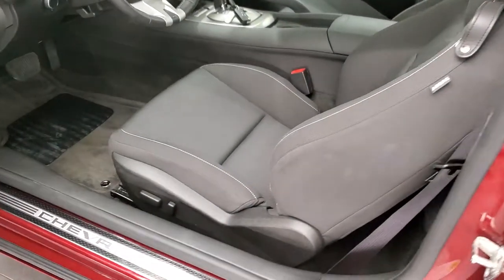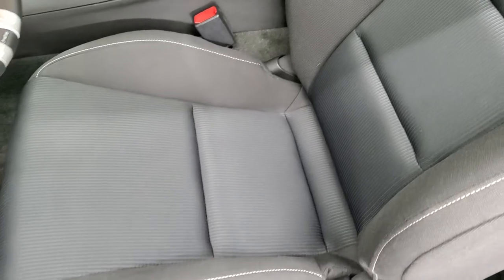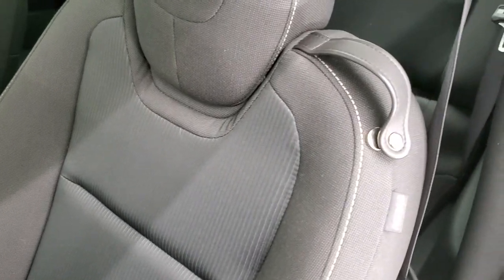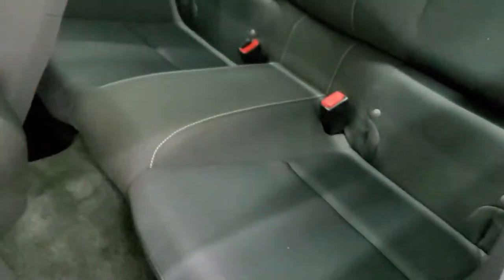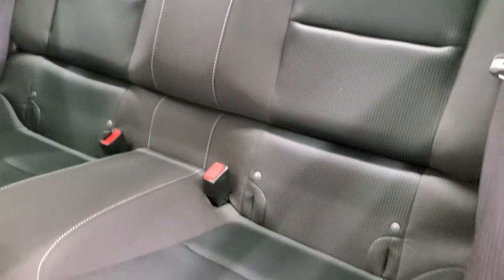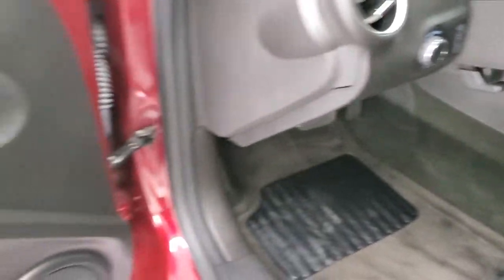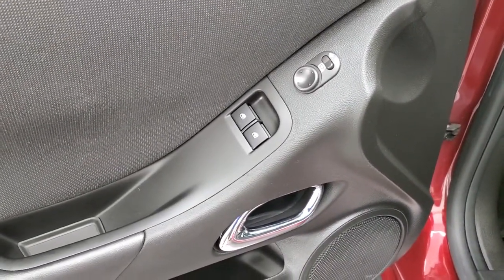Inside, the 1SS package gives you the black cloth interior. There are no rips, no tears on the seats. Very nice side curtain airbags. Back seats are absolutely perfect as well. Those seats do fold down for extra storage. You get the latch child safety system if you want to try and get a car seat back there. Auto headlamps, power windows, power locks and power mirrors.